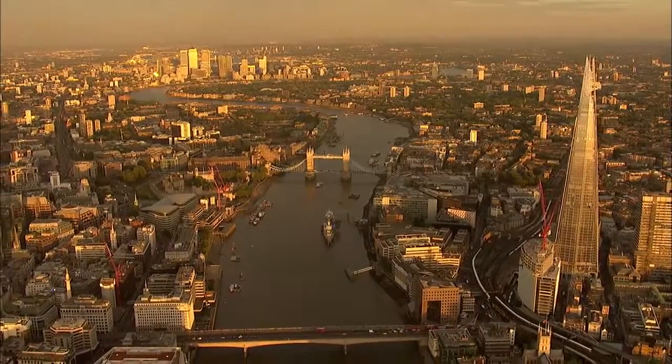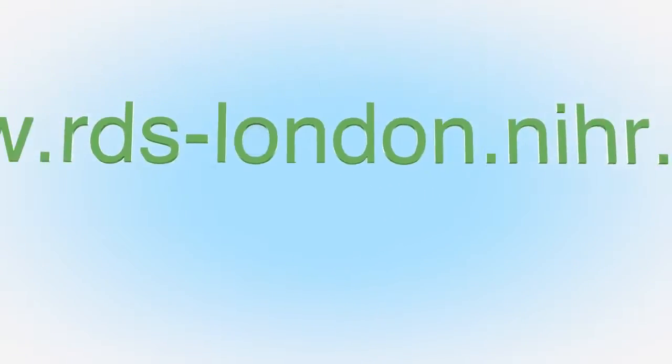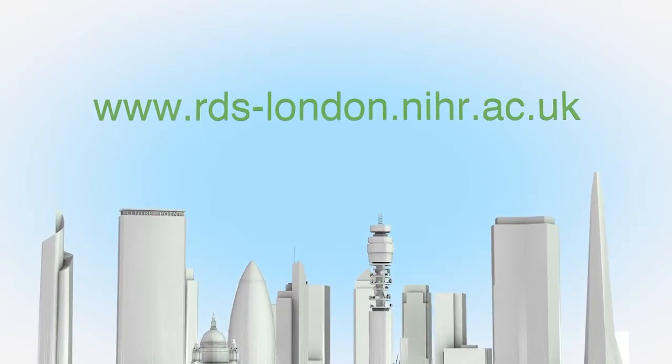For more information on how RDS can help you, please visit www.rds-london.nihr.ac.uk